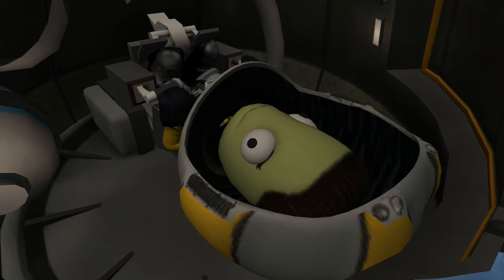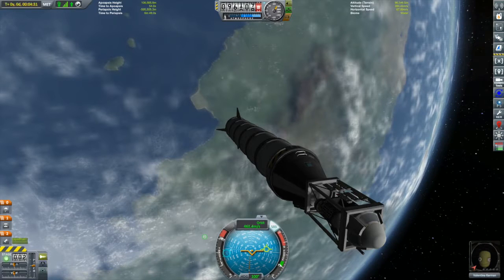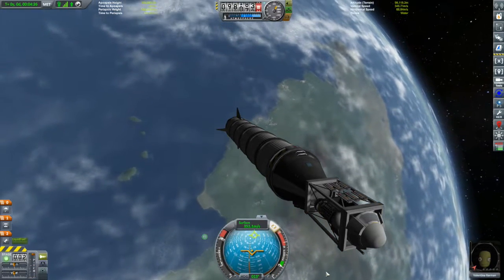Right now, Valentina — I think she's just going to enjoy being in space for a couple of minutes, probably. We are still on our way up, but it's not going to last too much longer. We are approaching our apoapsis, after which point we'll be on our way back down.